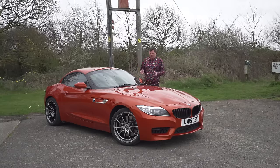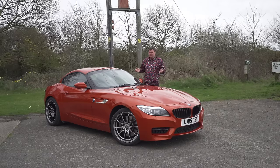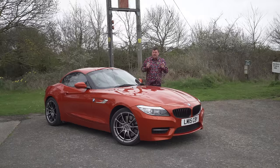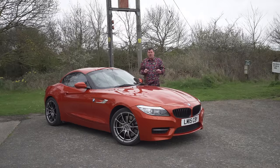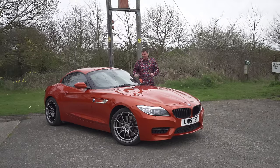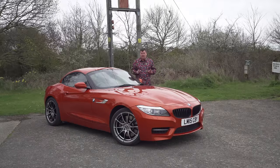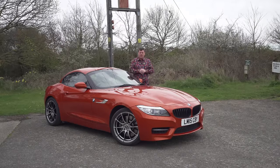The second generation Z4, which was termed the E89, they didn't even do an M version, and it looked to a lot of people like BMW had just given up. The top of the tree was the snappily named BMW Z4 S-Drive 35is. Compared to the E85, the first gen Z4, it's quite a different animal. I think it's a very good looking one, but until today I've never had the opportunity to drive one.